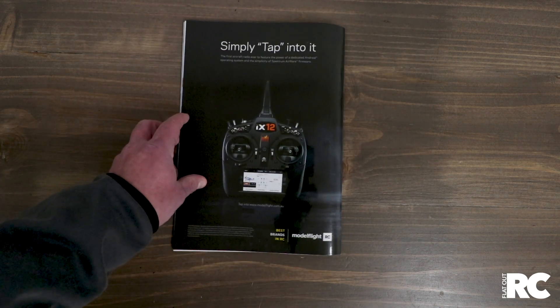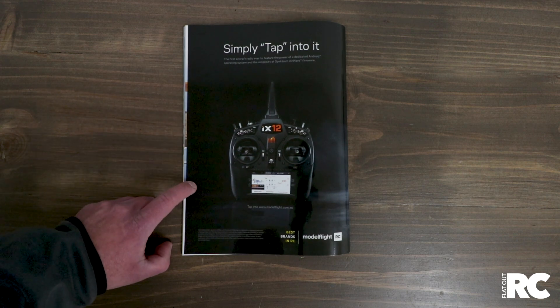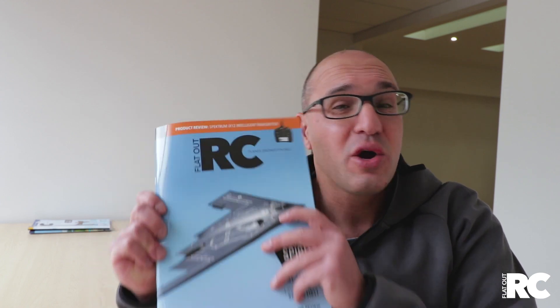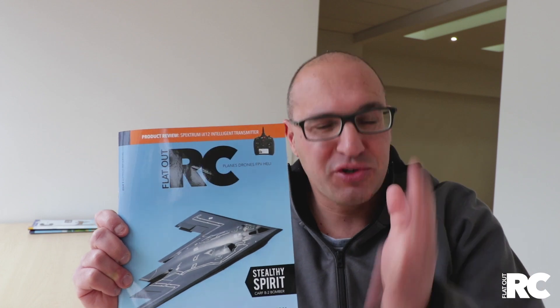On the back cover, good old Model Flight is back on board as well, promoting the iX-12. So there you have it — Issue 5 of FlatOut RC, our anniversary edition. One year down. That's right, we are now one year old. So thank you to all those people that have purchased magazines and subscribed.